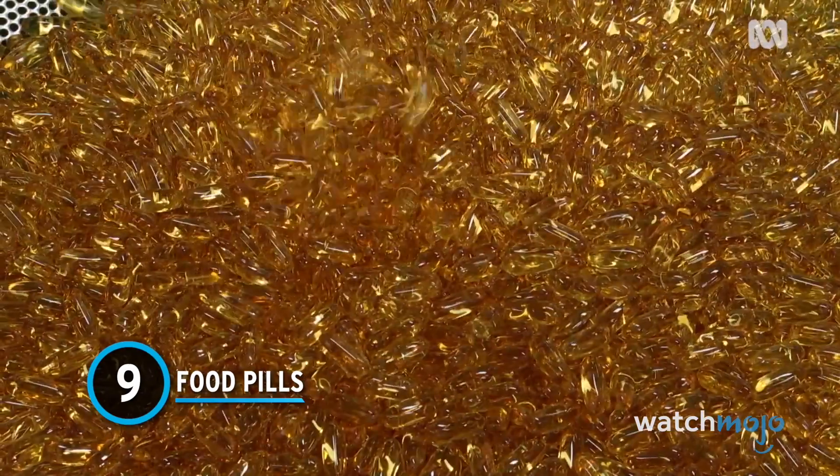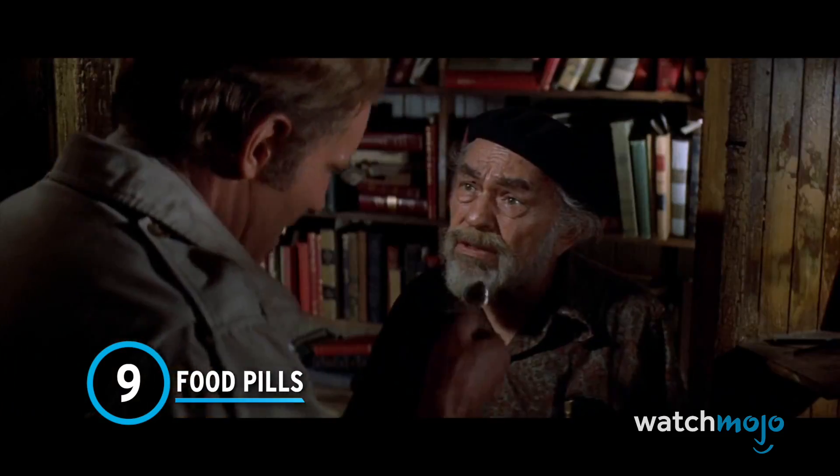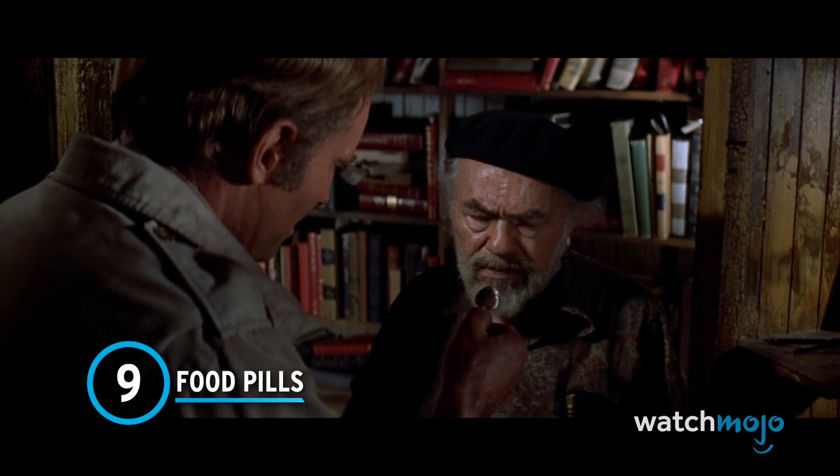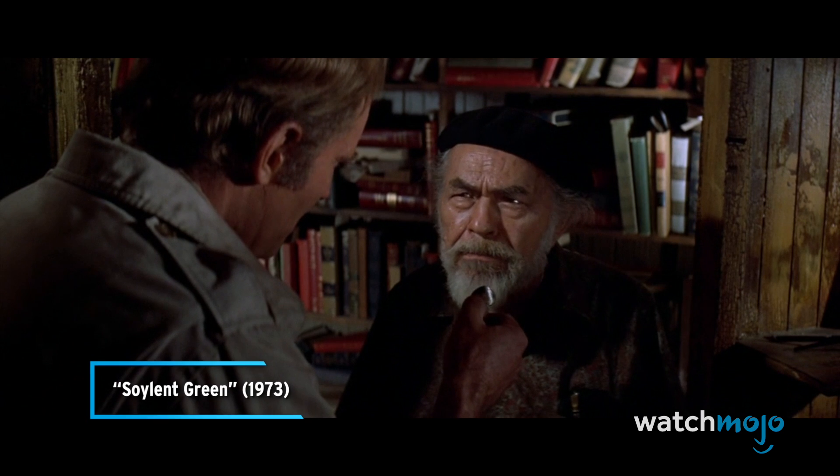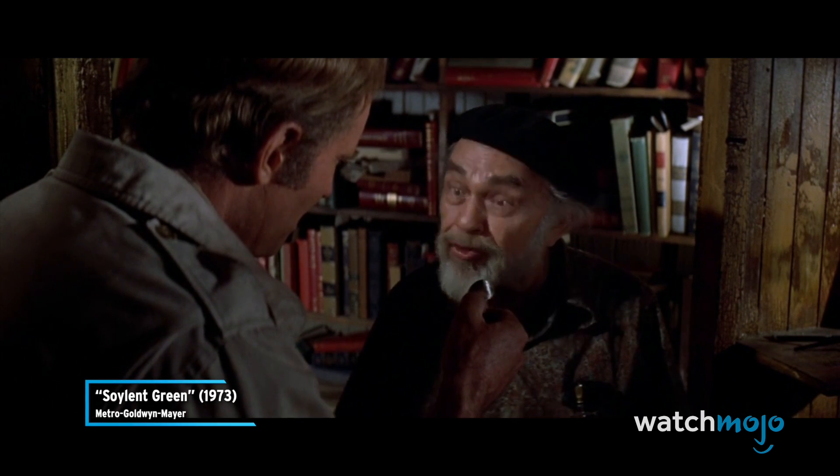Number 9: Food Pills. Sci-fi films have been teasing the idea of having full food substitutions come in small portions like pills for decades. The movie Soylent Green shows a world where the masses consume a wafer-like product meant to help with a food shortage.